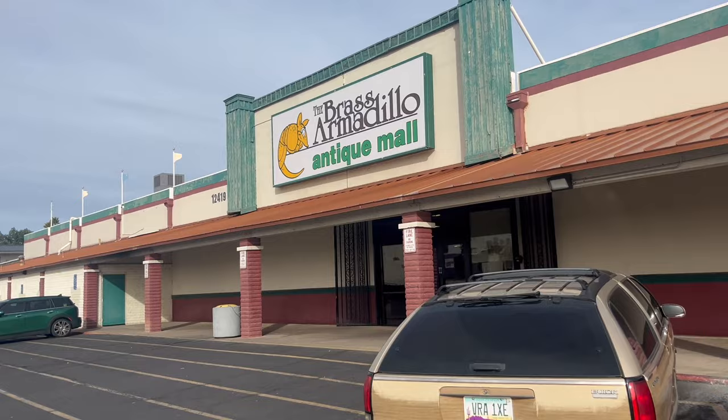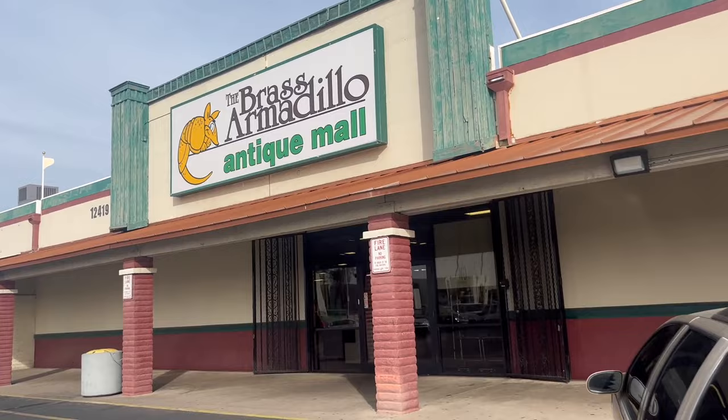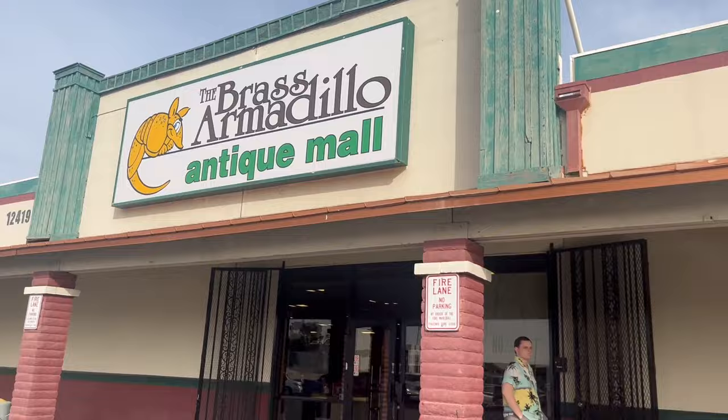Let's go shopping! This is the Brass Armadillo — we have two of them in Phoenix. This is the one on the I-17, at Cactus and 28th Avenue. Let's go in and see what we can find.